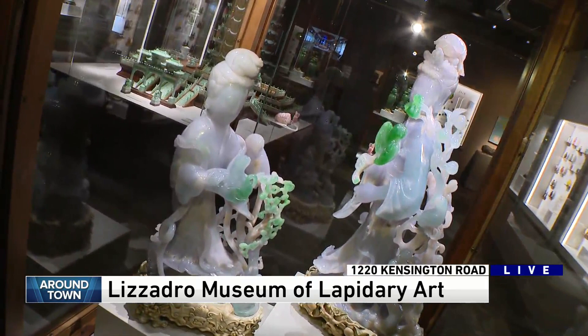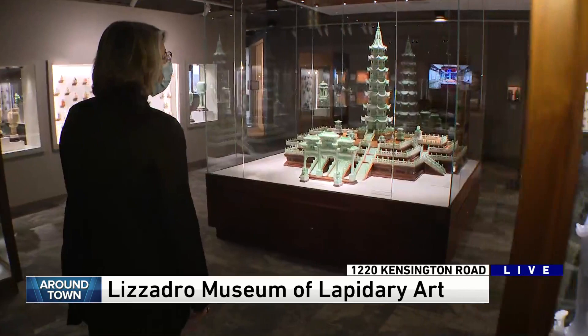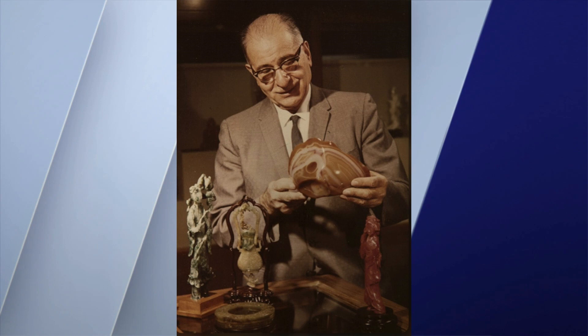We have a picture of Joseph Lazaro, who is the namesake of this museum. Who was he? This is a private collection. He was the founder of the museum. He opened it in 1962, and he was an Italian immigrant who loved stones. Like many children, he grew up with stones, and he later in life cut and polished stone and became a collector. He started collecting, especially jade carvings.